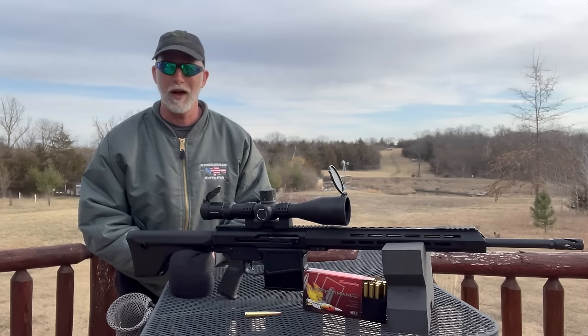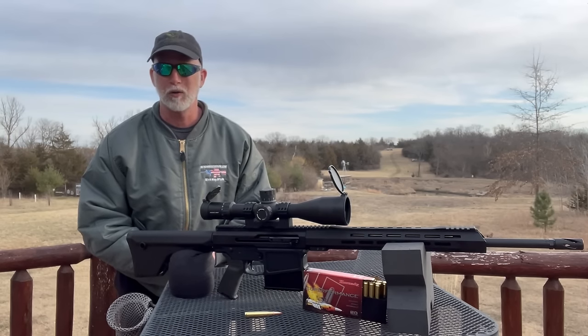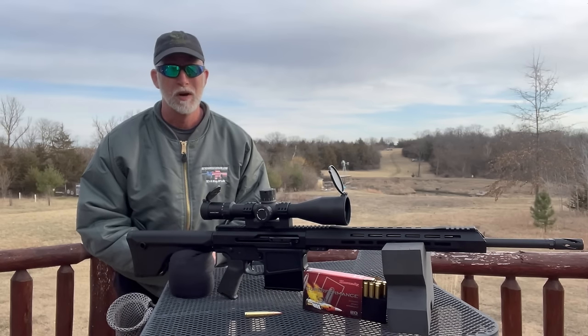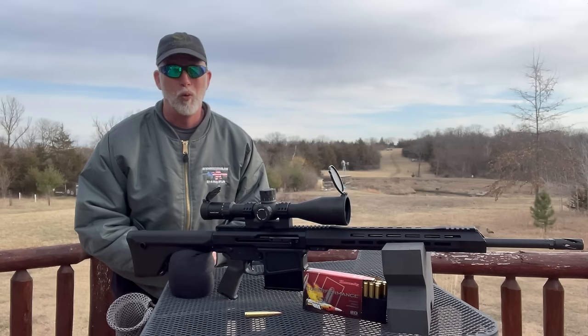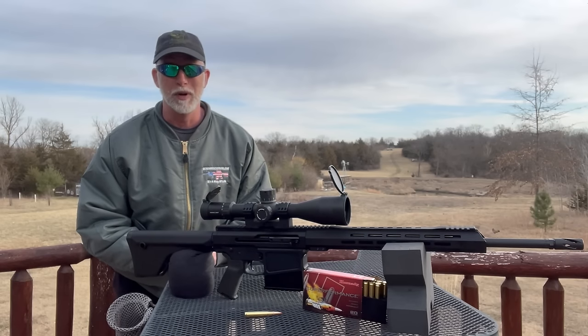Lots of folks love MSRs, or modern sporting rifles. They are the fastest growing platform for hunting, and for good reasons. Most folks don't know that the AR-15 was marketed back in the late 50s and early 60s as an MSR, well before it was adopted by the military.